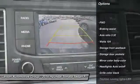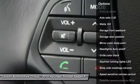Front-wheel drive, cruise control, heated steering wheel, fog lights, cargo area light.